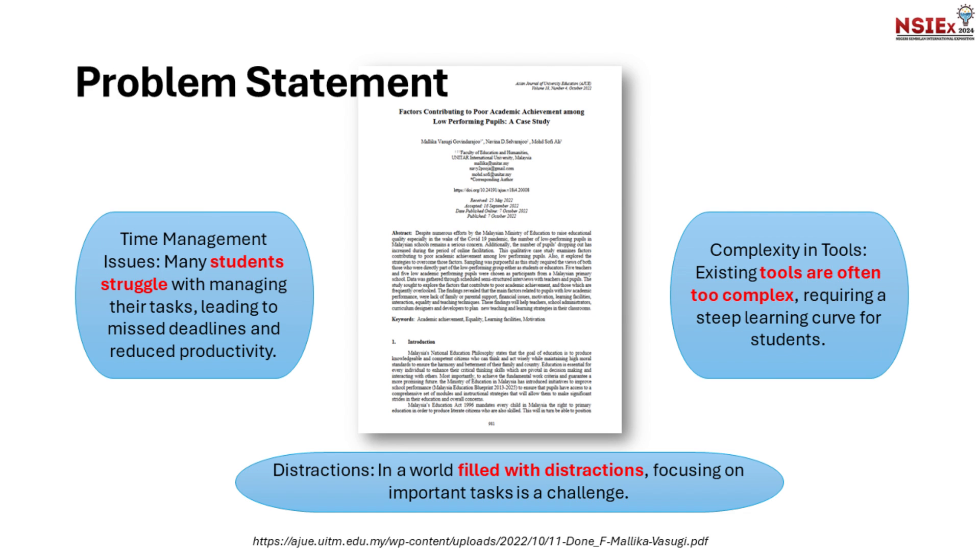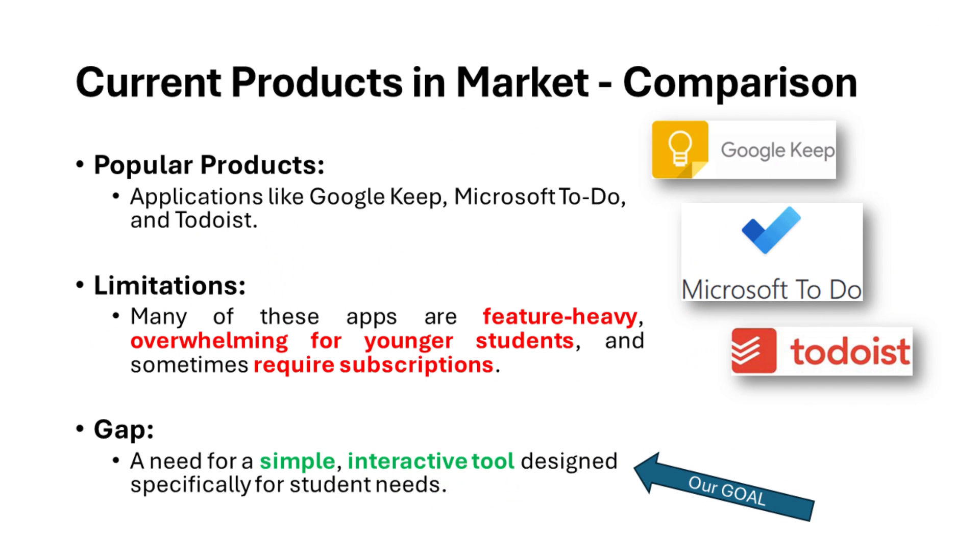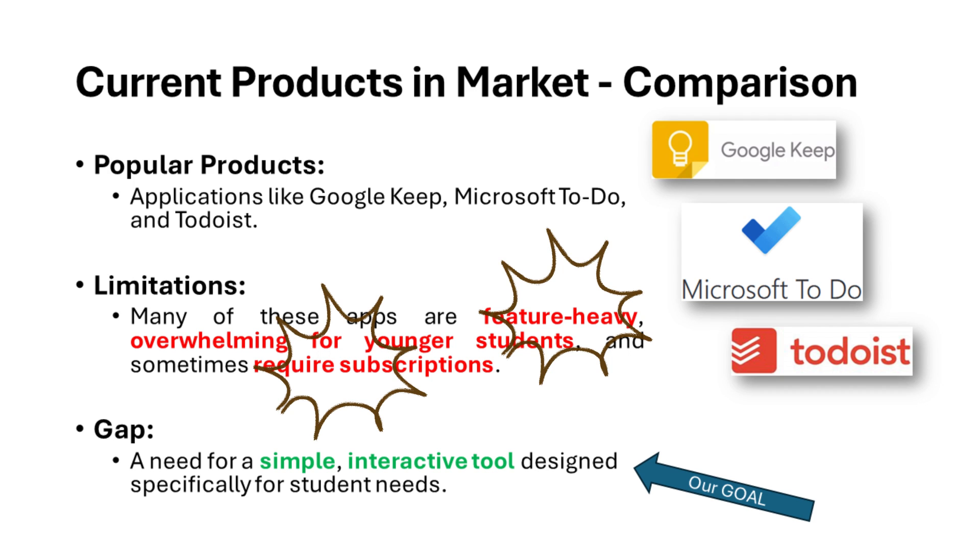From our reading of the research, we can understand that students in Malaysia struggle with managing their daily life in school. Students are filled with distractions, and the existing tools available are complex for daily use. Among the free products out there, they are full of features and heavy, confusing students. Also, students are required to pay a monthly subscription.